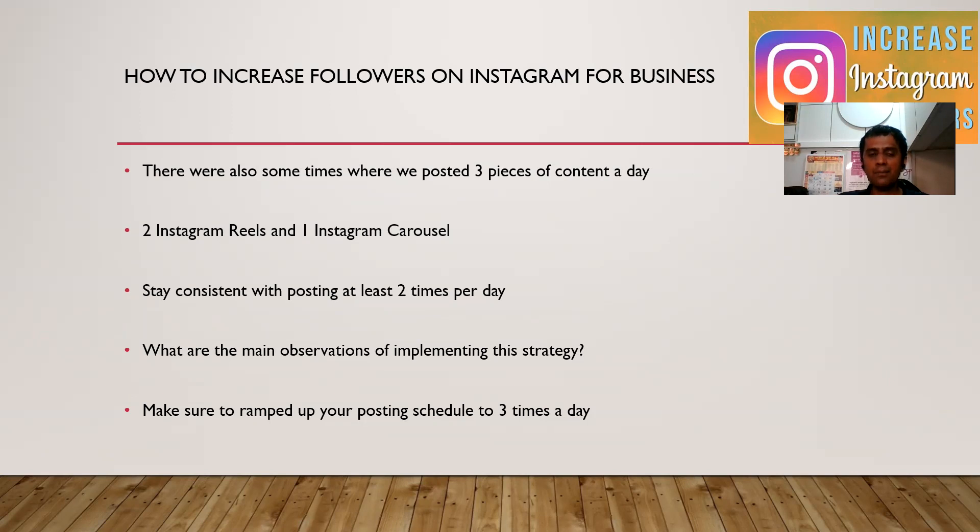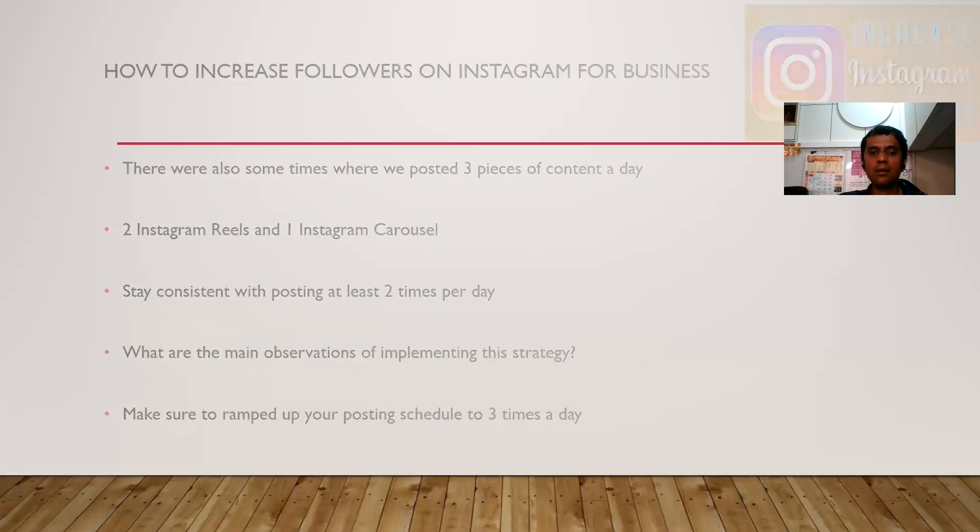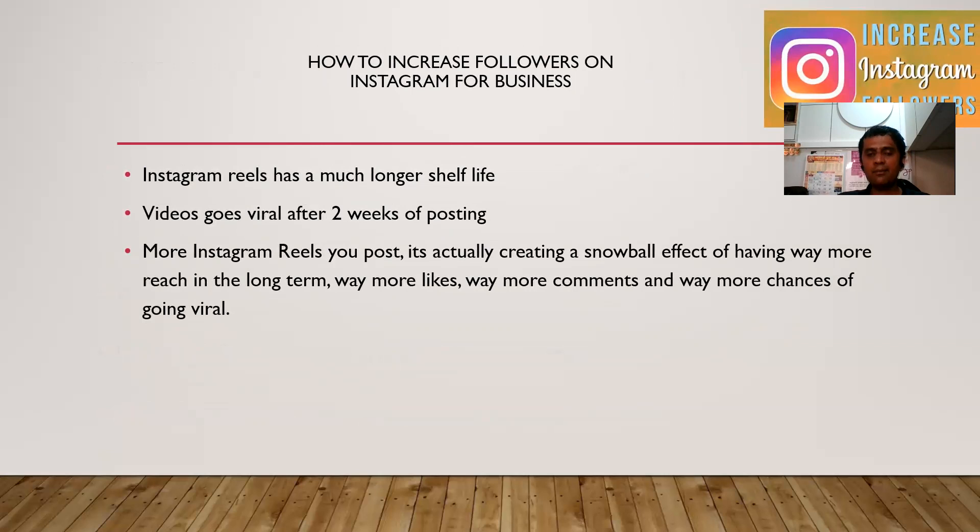Find out what are the main observations of implementing this strategy. It's crucial to wrap up your posting schedule at 2 to 3 times per day. Instagram Reels has a much stronger shelf life. Content can go viral after 2 weeks of posting, based on past experiences as well as data from operator research. More Instagram Reels you post is actually creating a snowball effect of having more reach in the long term, gaining more likes, more comments, and more chances of going viral.